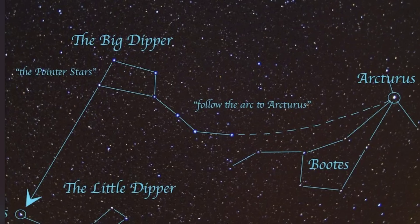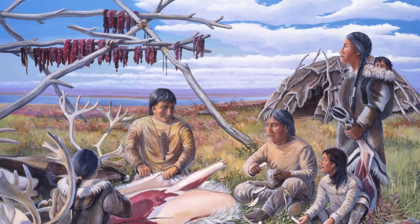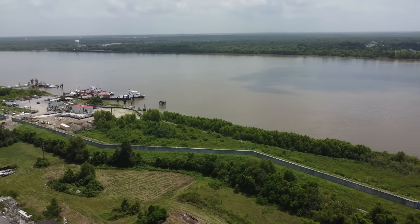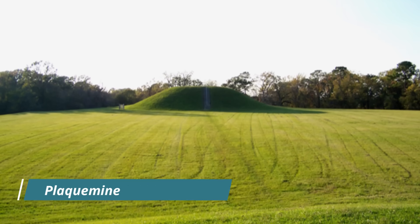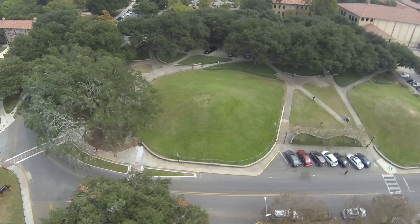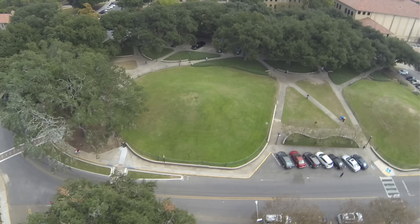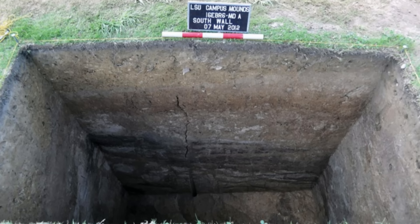Arcturus, known as the bear guardian in some ancient cultures, has long been a beacon for navigators and storytellers, and its prominence in the night sky would have been a powerful symbol for these people. The mounds' builders remained shrouded in mystery — they were likely archaic period hunter-gatherers, part of mobile bands that seasonally converged on resource-rich areas like the Mississippi Delta. The presence of charred bones and ash suggests rituals, perhaps tied to death, renewal, or celestial events.